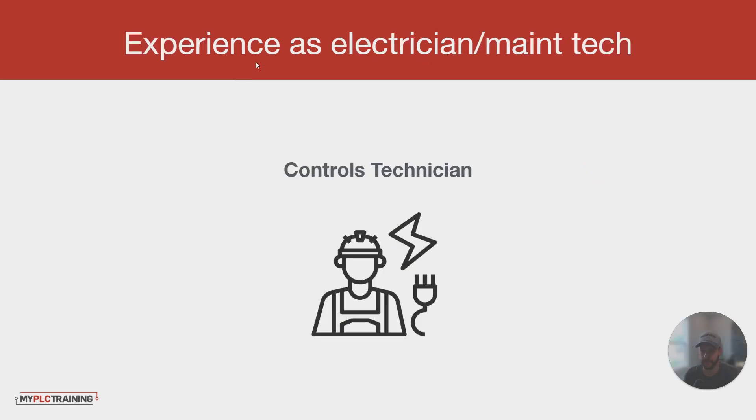If you already have experience as an electrician or maintenance technician, a good role to target next is a controls or automation tech. This is similar to electrician or maintenance technician usually, but it's more focused on the controls and automation side — more dealing with PLCs, HMIs, drives, and things like that. This gets you the on-the-job experience you need to better qualify for controls and automation engineer roles.